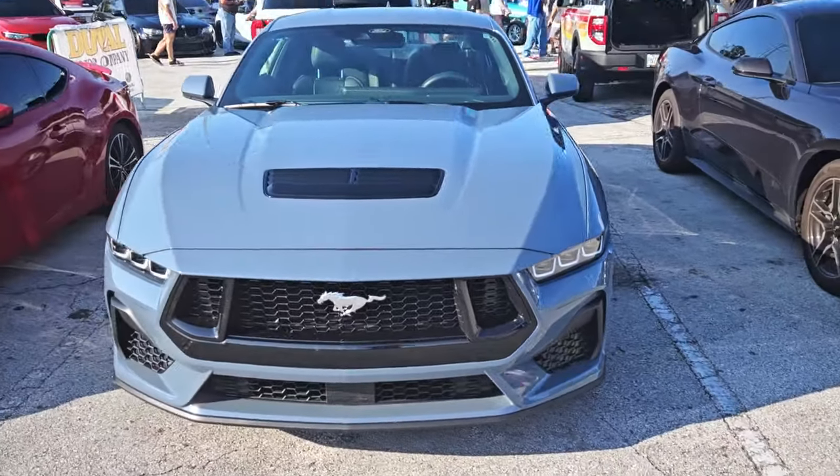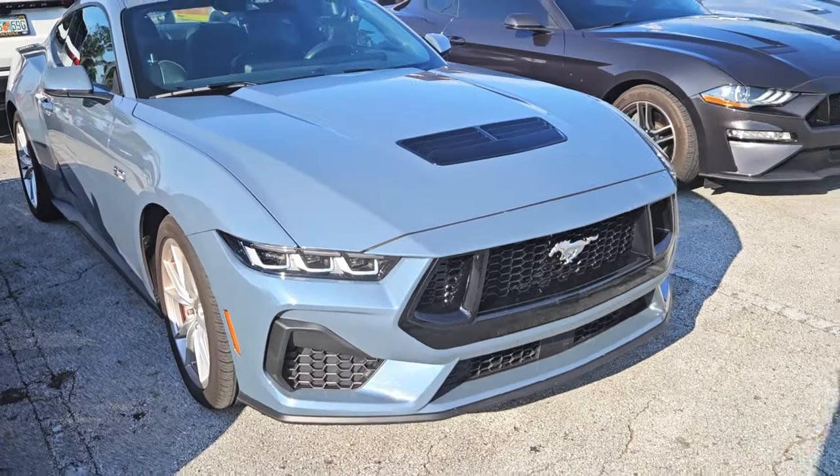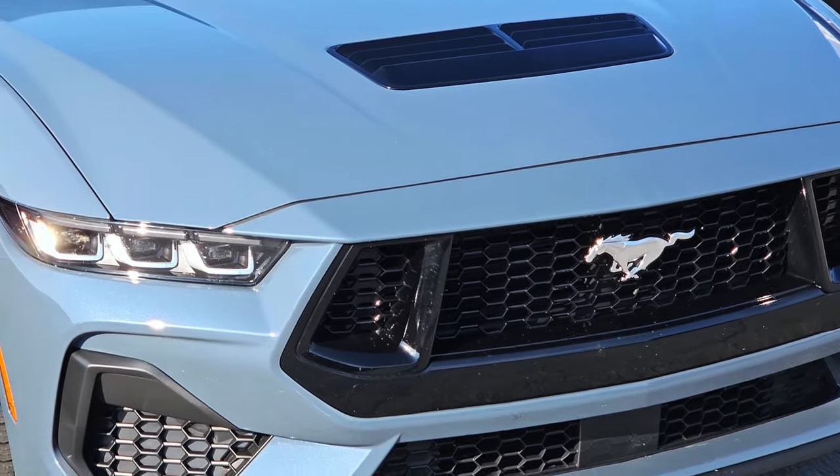I love the new Mustang — I love how it looks, such a beautiful car. I love the new headlights for the Mustang.